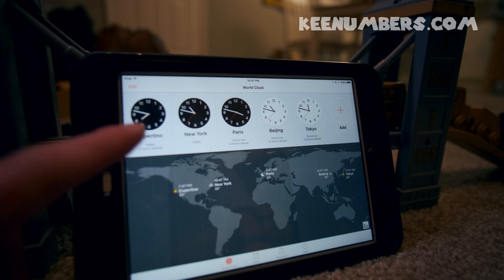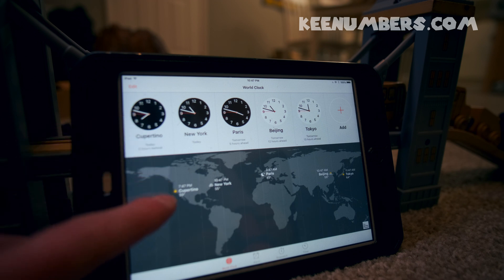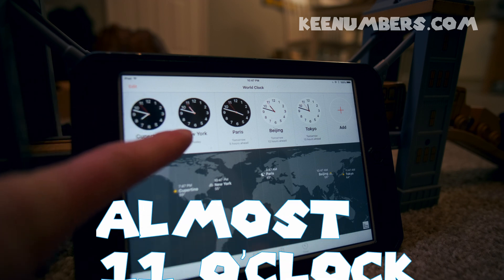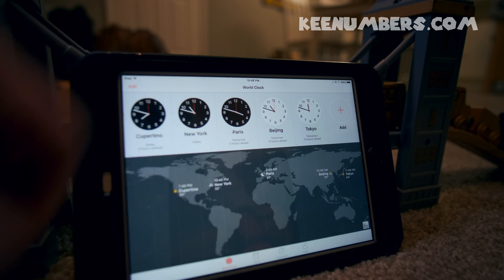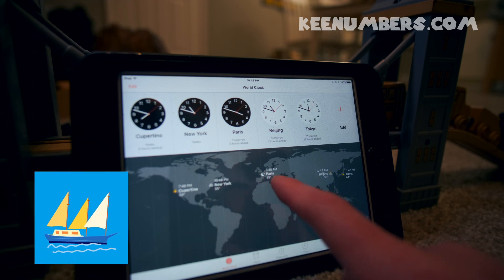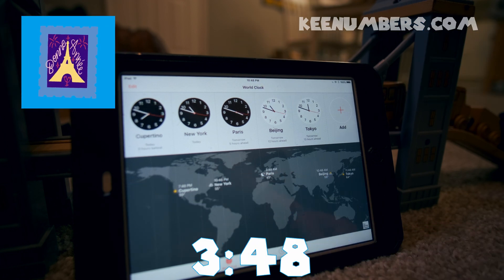Now, in Cupertino — that's on the West Coast — this analog clock says it's almost 8 o'clock. You can see it's 7:47 right now in Cupertino. Meanwhile, in New York, it's almost 11 o'clock. In fact, it is 10:47 in New York. Now if you jump across the Atlantic Ocean and go to Paris, it is 3:48 in Paris right now — 3:48 in the morning. So it's really early. People are sleeping.